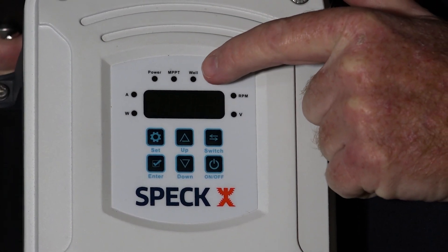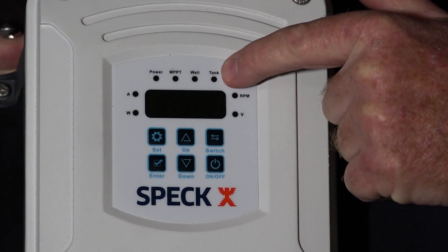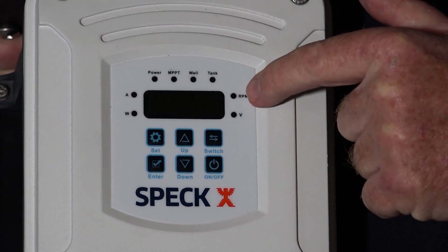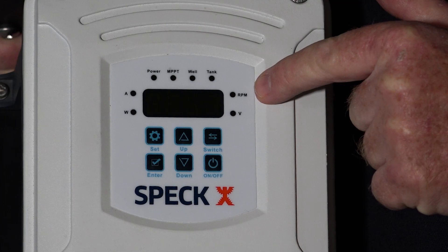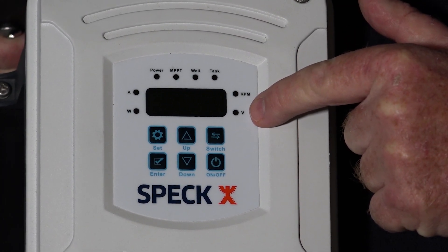Further indicators include: the well light, which indicates no water in the well; the tank light, which indicates when the tank is full of water; speed in RPM and the speed indicator light; and voltage — indicated in V — and the voltage indicator lights.